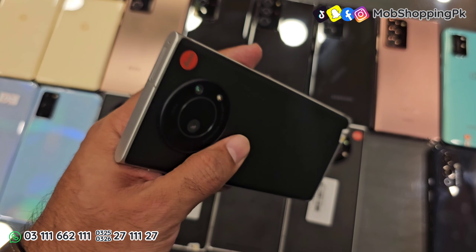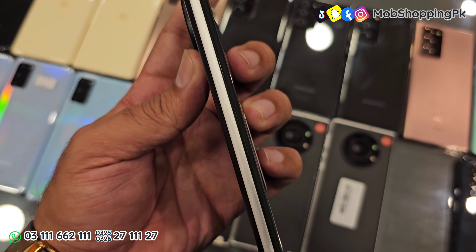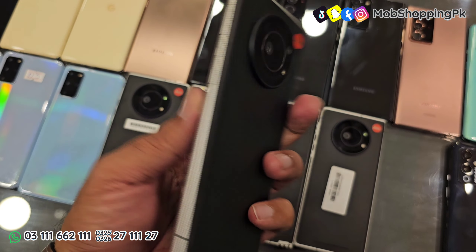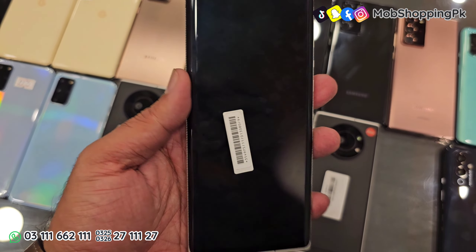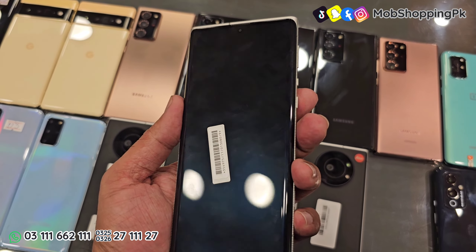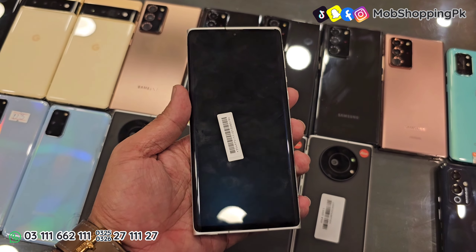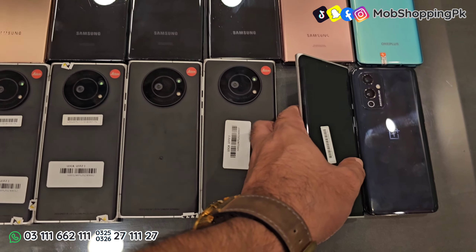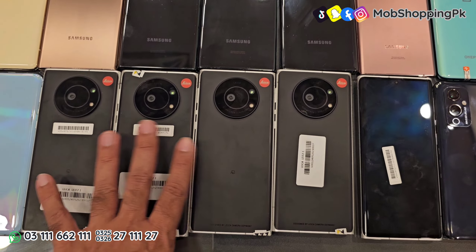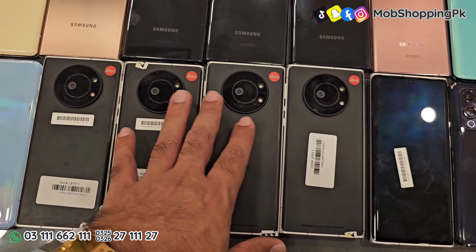ये फोन की condition आप देख लें — बेहतरीन साफ-सुथरा फोन है। इसकी look थोड़ी सी Google Pixel 6 Pro से मिलती-जुलती है, इसका display भी वैसा है — notch display के साथ। Color की availability सिर्फ black है। ये फोन 68,000 में मिलेगा और ये फोन non-PTA है।